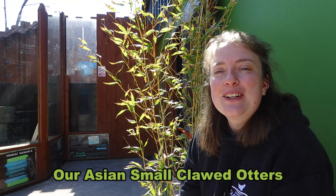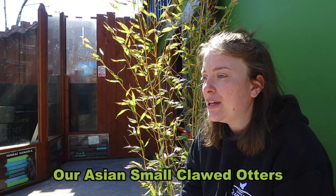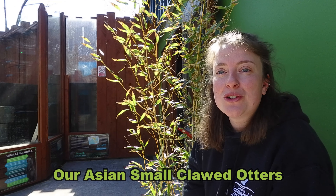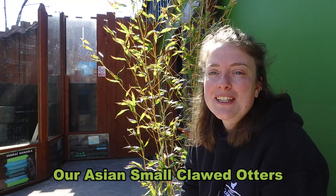Today we're at Dingle Ocean World and we're in our otter enclosure. We're going to show you how we get their food prepared, we're going to feed it to them, and then we're going to show you some enrichment — basically some different things that they like to play with and enjoy.